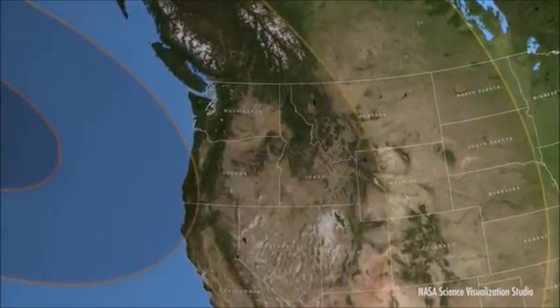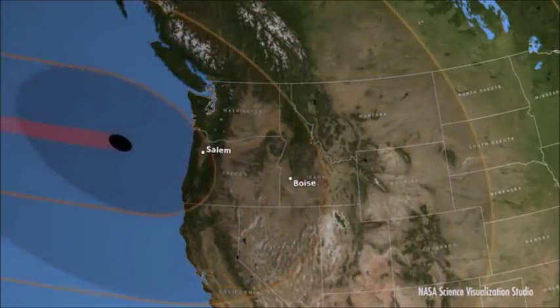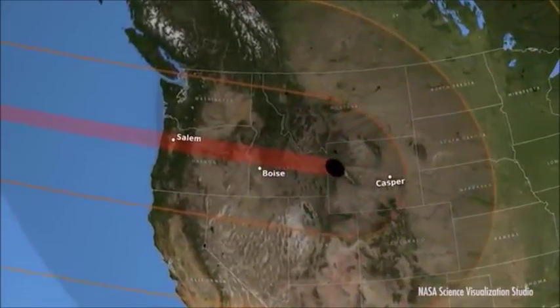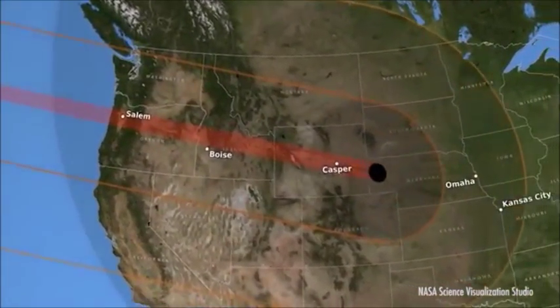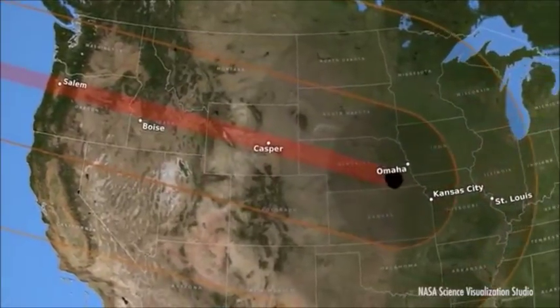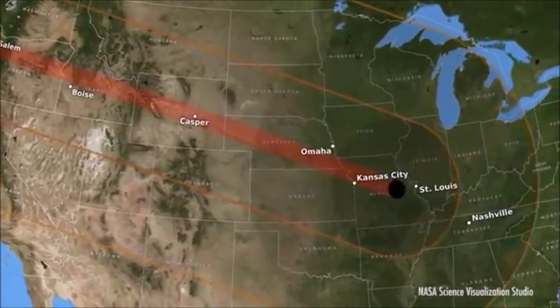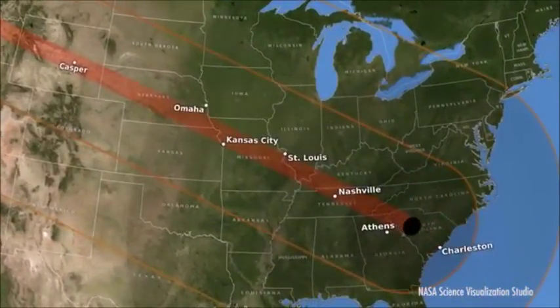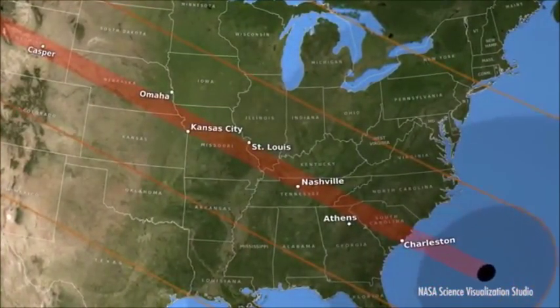A total solar eclipse is a very rare event indeed. For the first time in 99 years, our country will see a total solar eclipse beginning in the Pacific Northwest on the Oregon coast — a 70-mile-wide path of totality, lasting a little more than two minutes at any one location, crossing the country at over 1,700 miles per hour, starting in the Pacific Northwest at 10:15 Pacific Time.